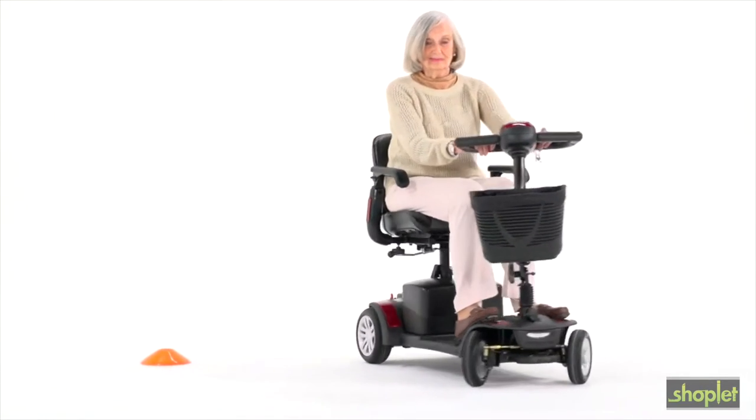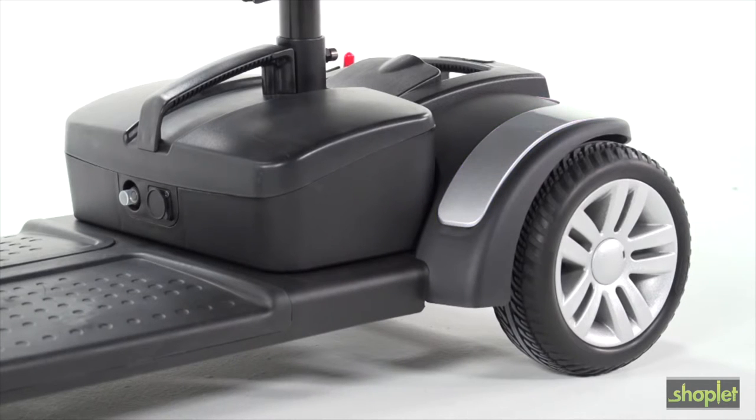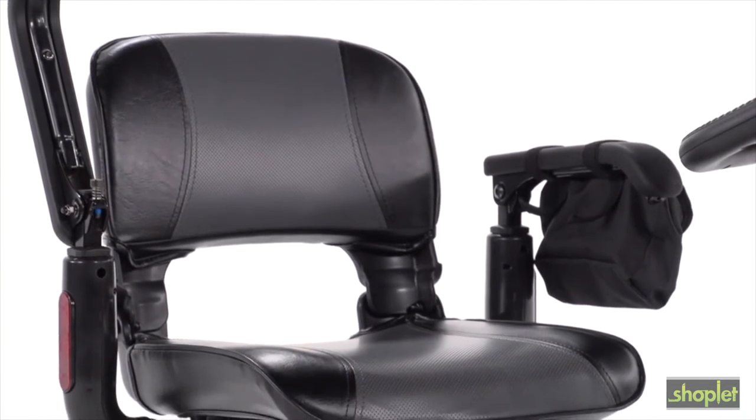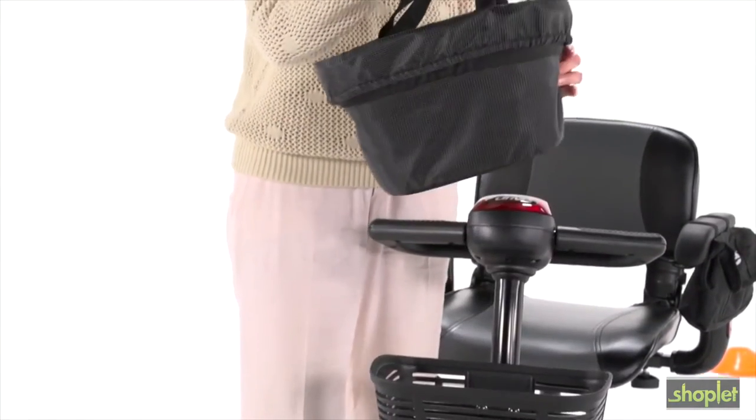The Spitfire EX is not only safe, it's stylish — with interchangeable panels in red, blue, and silver, allowing you to customize for your style, and attractive two-tone seat upholstery. Other convenient features include a large front basket with a removable liner bag for storage.